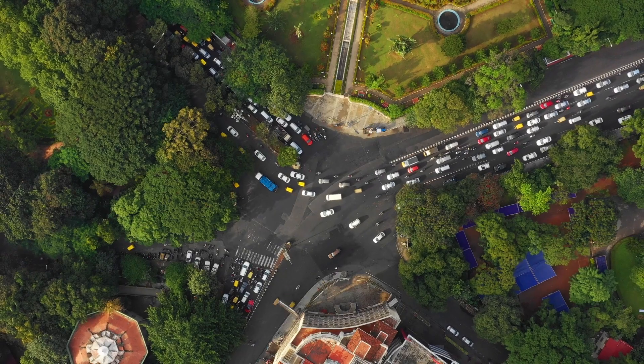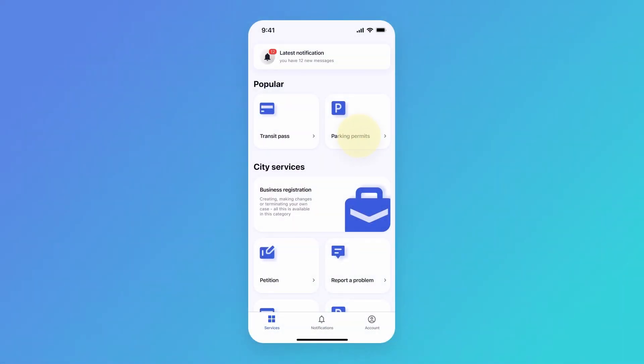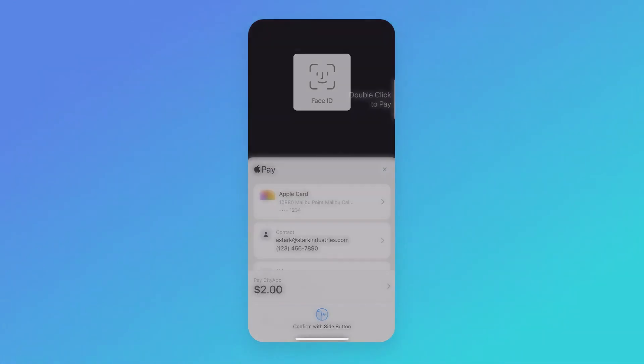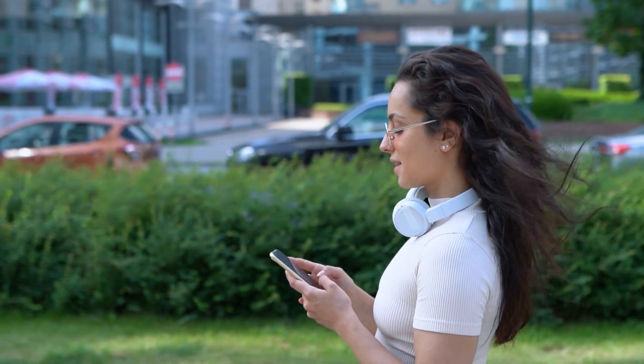The pulse of the city beats fast, but parking shouldn't be a problem anymore. Your car registration number is already on your phone. Choose a parking spot and confirm the payment using Face ID. Park with just a few clicks. Free up your time for more important things.